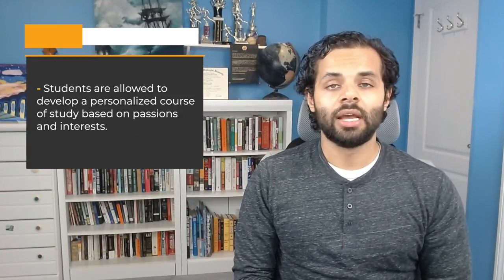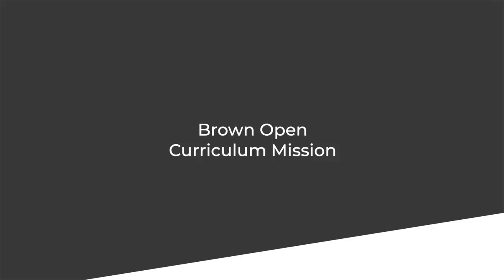Brown University is looking to change this through an innovative structure known as the Brown Open Curriculum. Most freshman college experiences go something like this: you choose a major, you're handed a course catalog that entails every required class for that particular degree path, and then you meet with an advisor who explains the order in which you will take the preselected courses. If you're lucky, you might get to choose between a few different electives here and there, but for the most part, you will have little say in what you learned while in school.